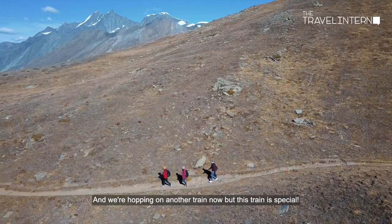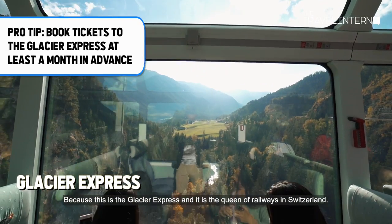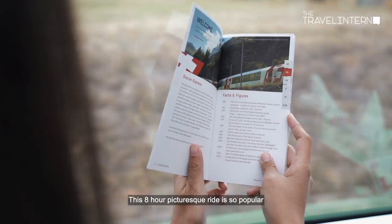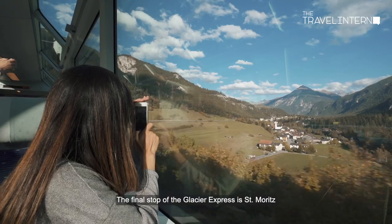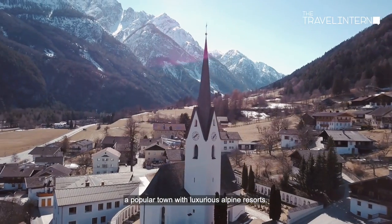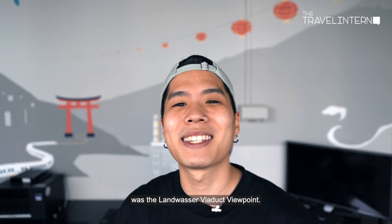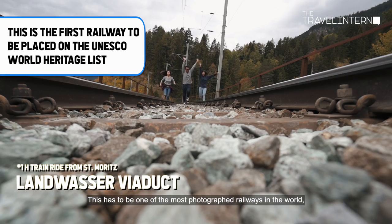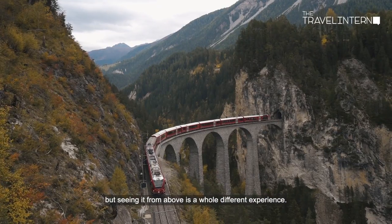We're hopping on another train — and this one is special, because it's the Glacier Express, the queen of railways in Switzerland. This eight-hour picturesque ride is so popular you're advised to make reservations at least a month in advance. The final stop is St. Moritz, a popular town with luxurious alpine resorts. We didn't stay long, but the one thing we had to check out was the Landwasser Viaduct Viewpoint — one of the most photographed railways in the world. You may glimpse it from the Glacier Express, but seeing it from above is a whole different experience.